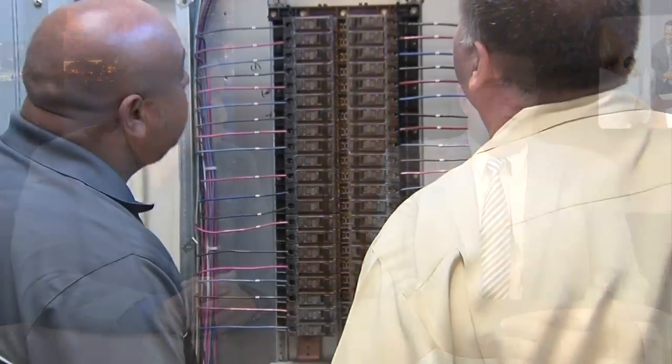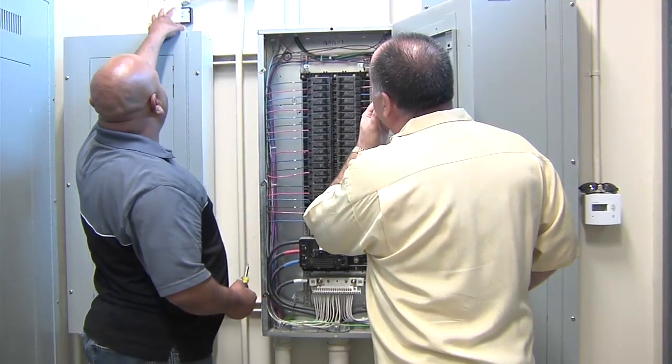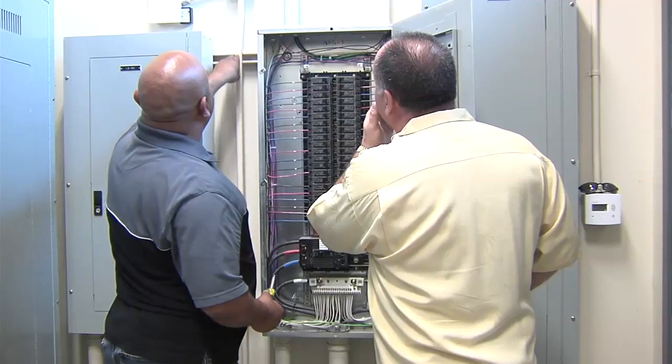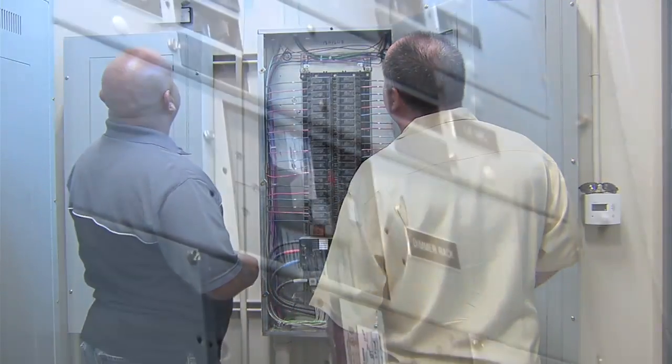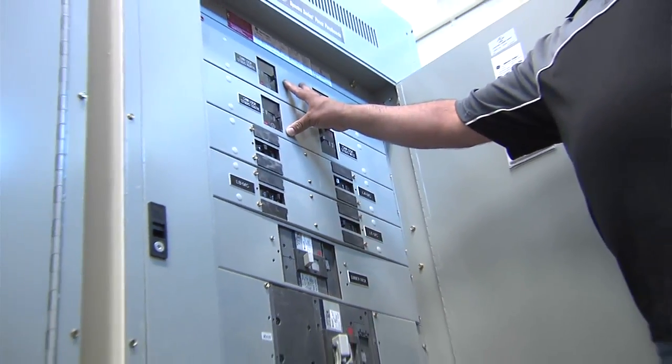I understand NECA contractors in the Inland Southern California region are offering free audits to companies, school districts, and cities. What do these audits entail? Yes, in the Riverside–San Bernardino area we offer free energy audits. We'll do a walk-through of your building or facility, look at your lighting and mechanical systems, take your gas and electric bills and do an analysis, then give you a proposal of what we think you could change out — and take it from there based on what the customer wants to do.